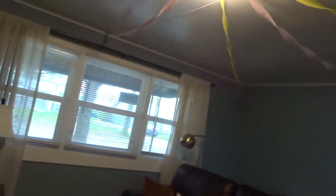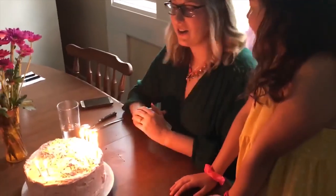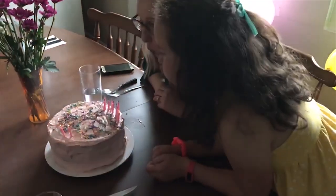Why are there balloons all over the floor? Look at this. Now why are there streamers coming from the light? Well, we had a little birthday party yesterday. It was Stacy's 29th birthday and we had a little party here.